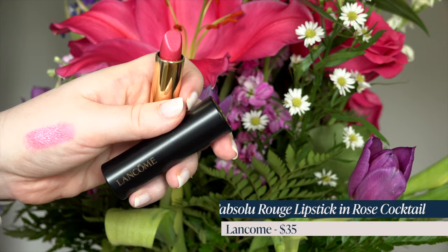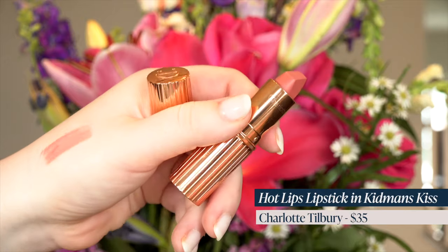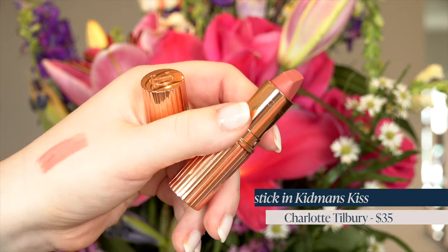Here's another one I think would be good for that — this is Rose Cocktail from Lancome. I love these Lancome lipsticks and they don't get talked about much. I also got a Charlotte Tilbury lipstick in Kidman's Kiss. It was like a nice soft pinky peach. I love that she names these after celebrities — I didn't have that one, so I thought I'd go ahead and get it.